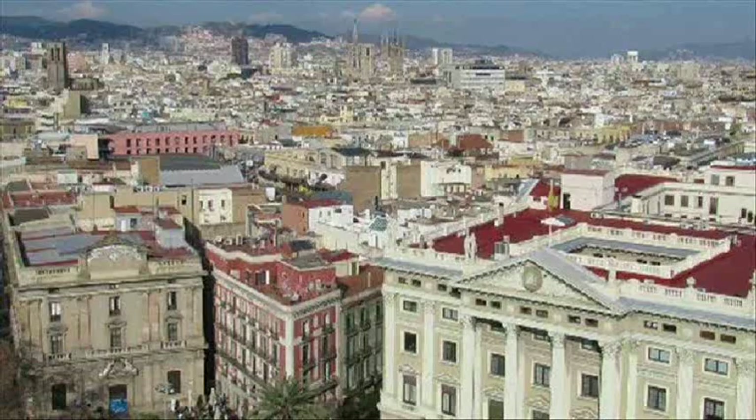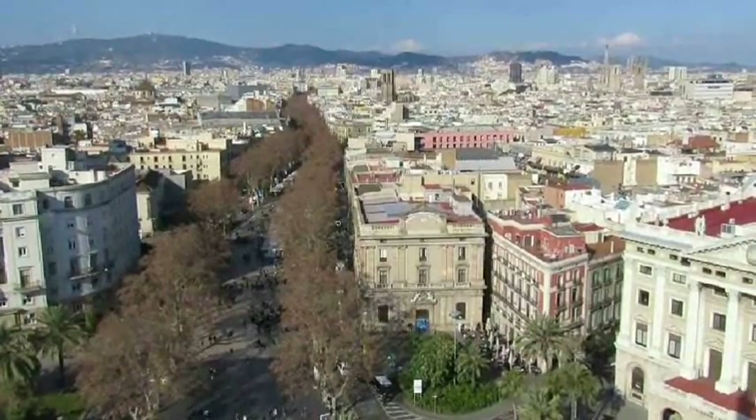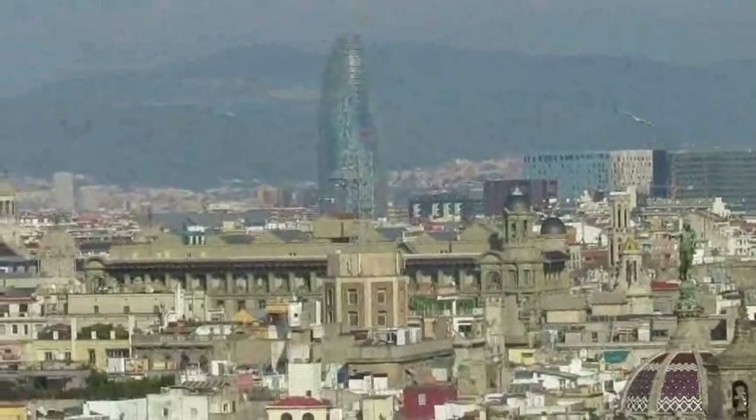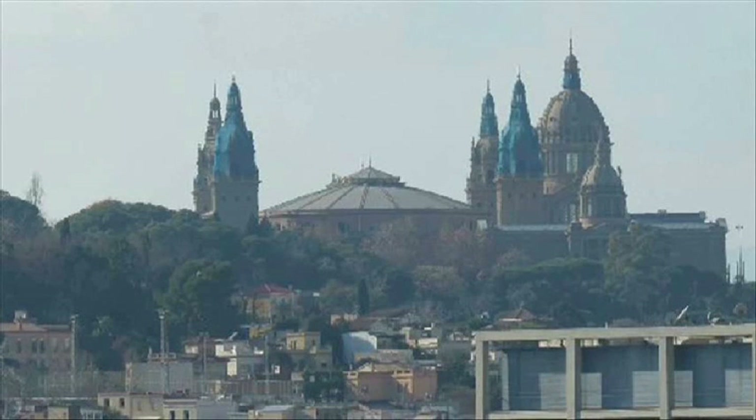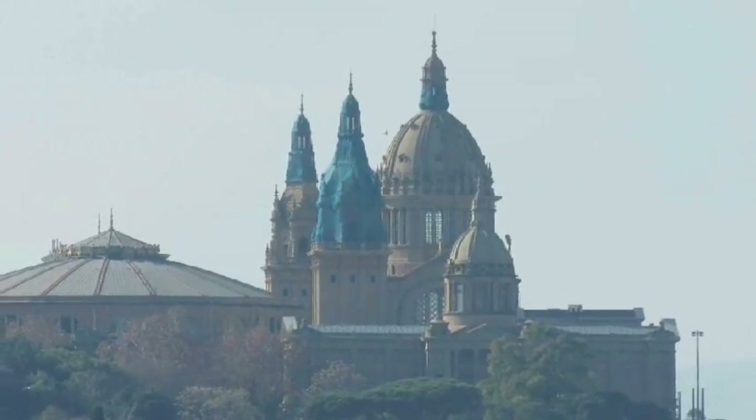You can take an elevator to the top of the Columbus Monument and get a great view of the city. From up there you can also spot the National Palace, where we were a few days ago.